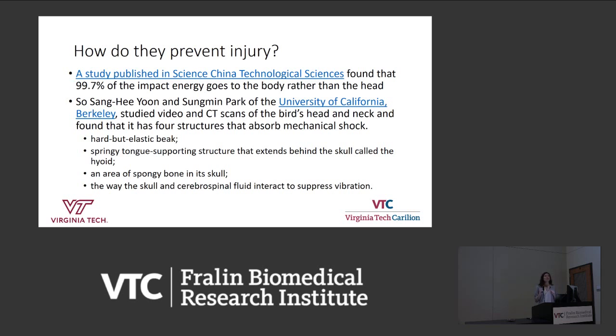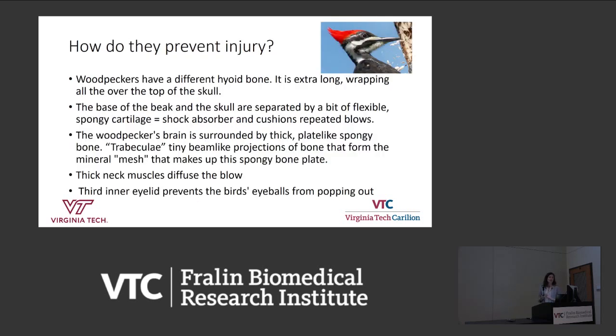First, it has a hard but very elastic beak that helps absorb vibration. It also has a springy tongue-supported structure that extends behind the skull called the hyoid bone — we all have a hyoid bone, but it's very different in these birds. They also have spongy bone in the skull and an interesting interaction between the skull and cerebrospinal fluid that suppresses vibration. The hyoid bone is extra long — it goes from the bird's beak at the very top, wraps around its head, splits in two behind its neck, and connects back at the tongue. As the bird pecks, its tongue pushes forward in the beak, essentially creating a seat belt for the head.